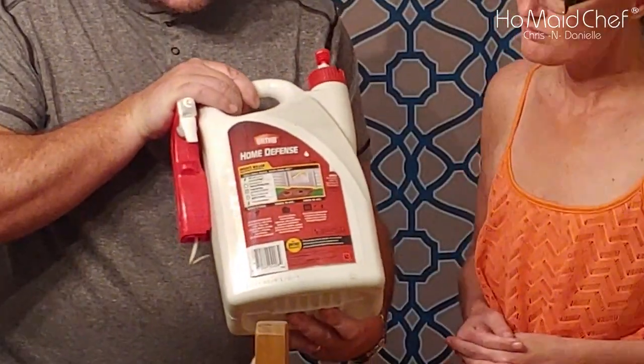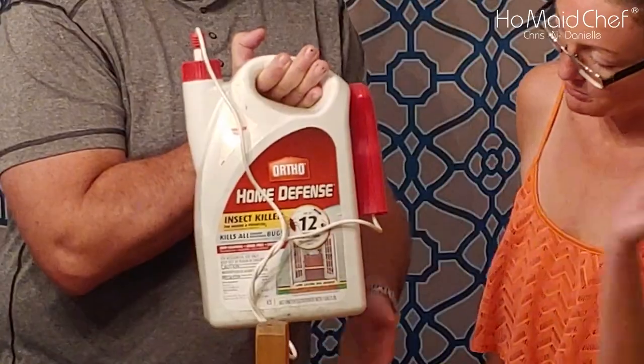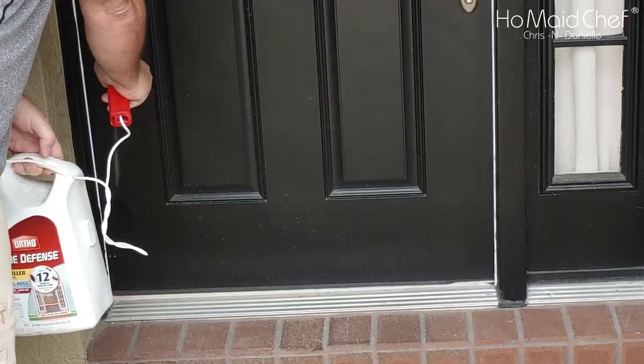One of the first products we started using when we lived in Texas and had horrible ant problems is Ortho Home Defense. This product is rather inexpensive. This jug lasts us a few years or more because we only spray maybe once or twice a year and that keeps the bugs down. We spray around doors, windows, inside and out, and underneath and behind appliances. You have to be really careful though because it is a poison — you don't want young kids or animals to get into it. It's not good for them; it can make them sick.